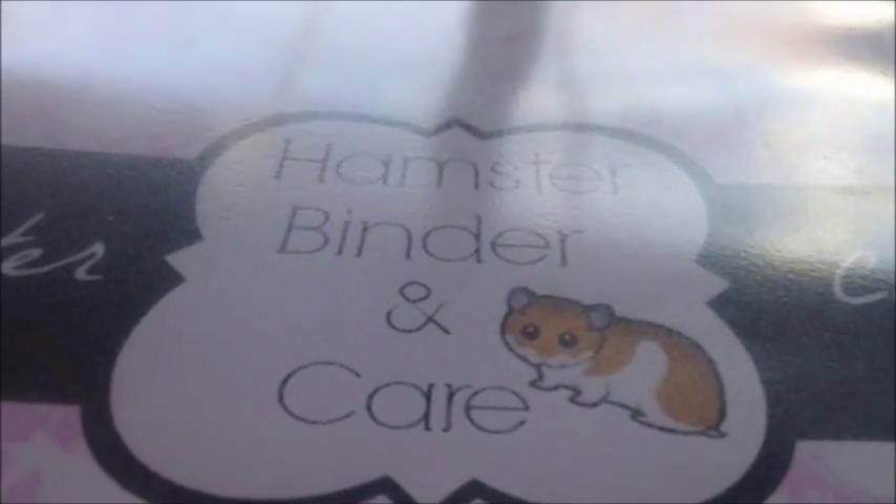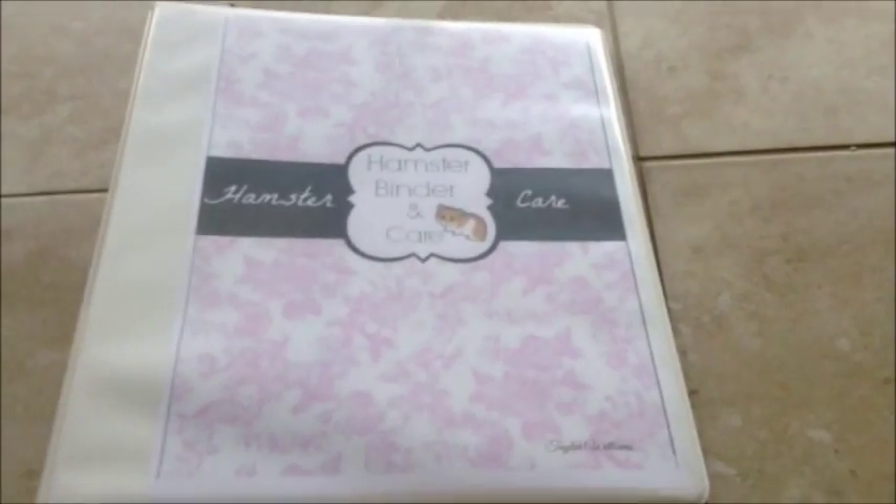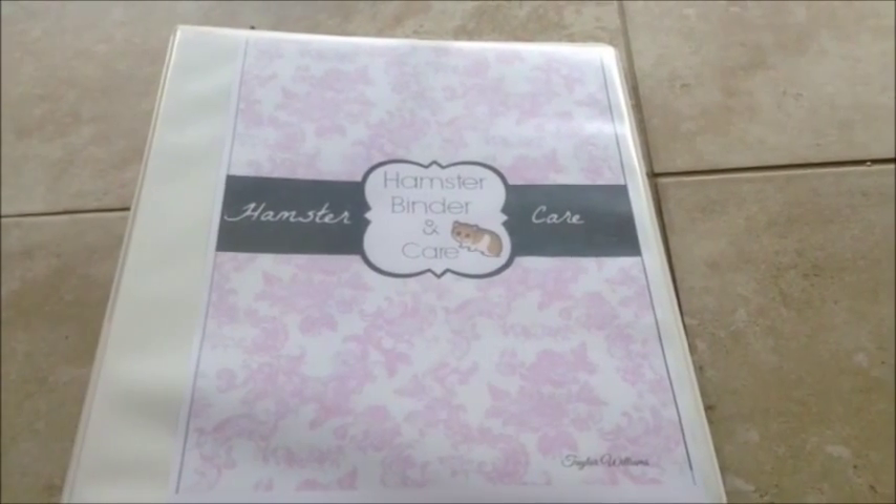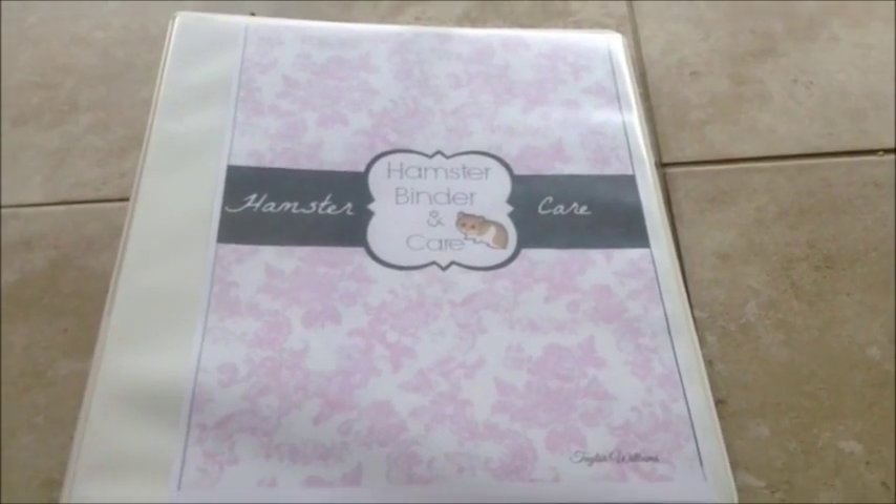Hey guys, welcome to A Hamster's Tale. Today I'm going to be showing you my hamster binder. On the front of the binder it just says 'hamster binder and care,' and across it says 'hamster care.' I made all of this on picmonkey.com. The link will be in the description below.